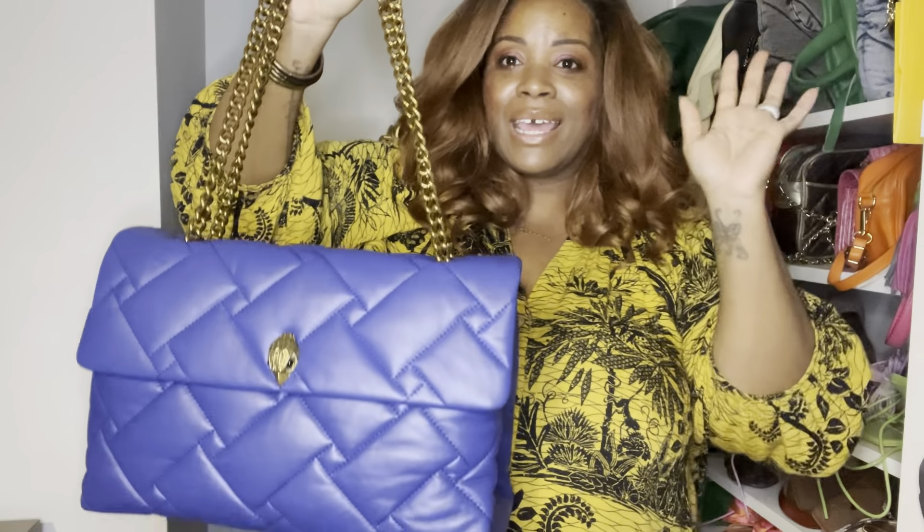Hello my darlings, it's Dionne Dean. Welcome back to another video. I just finished a live on Instagram where I unboxed this beauty. Let's get right into it because my YouTube family, I know y'all don't like to wait. You're like, just show me the bag. I don't need an unboxing.